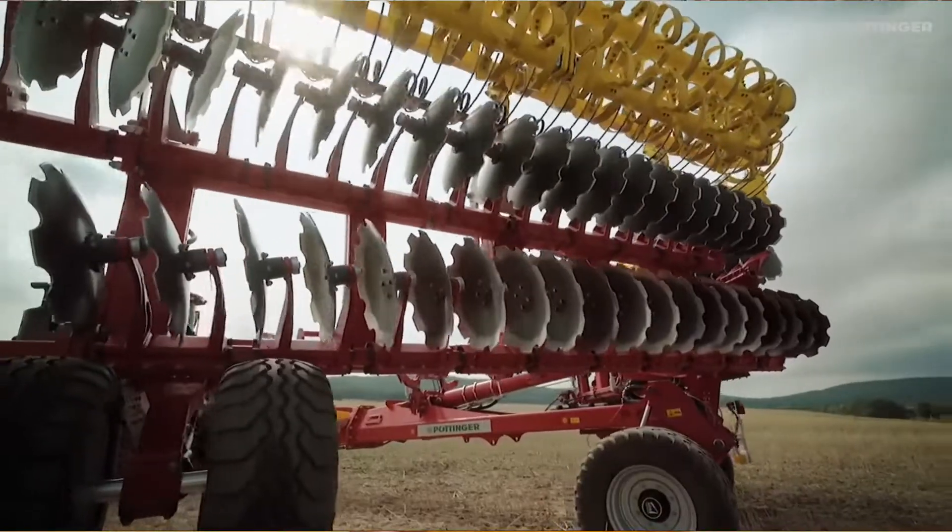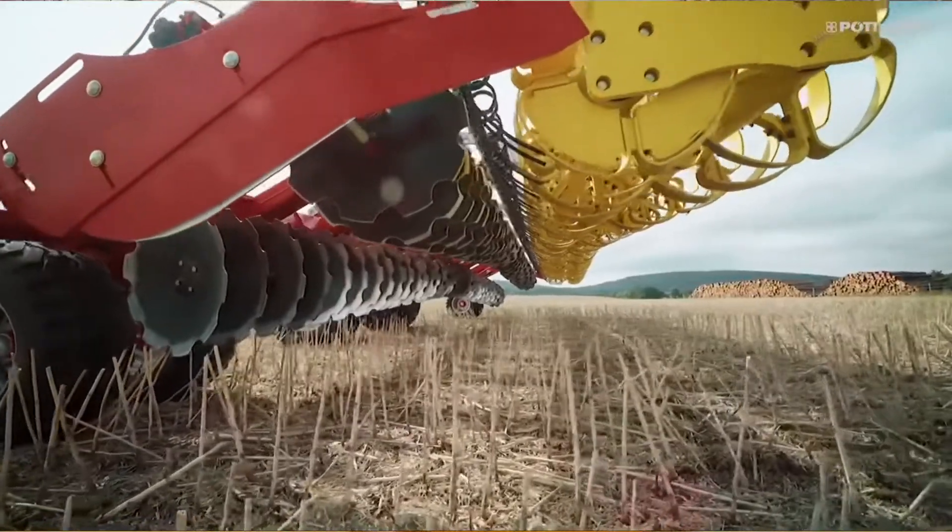Hi, I'm Brent. I'm with Buckeye Farmers. Today we're going to focus on the Pottinger Teradisc. The Teradisc is a high-speed compact disc, and by now you're seeing these all over the countryside.